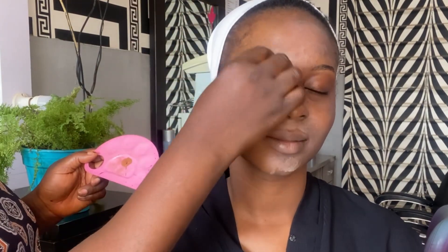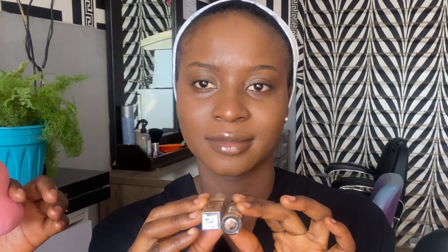My model has a big birthmark on her forehead down to her face, and I'm shocked to see that this foundation covered it so well. Look at it — it blends evenly together. I'm so happy to see the outcome; it makes me so proud that the birthmark is not showing.